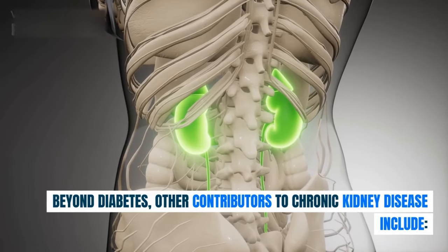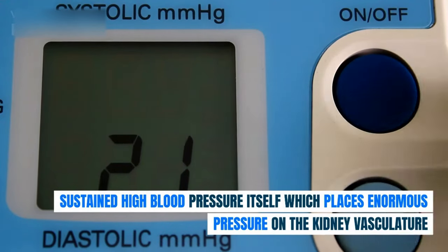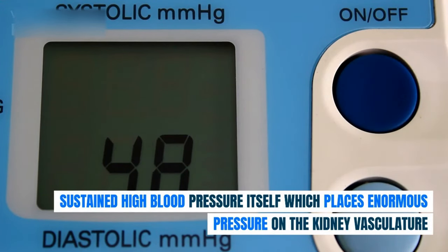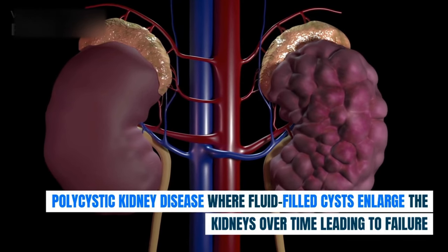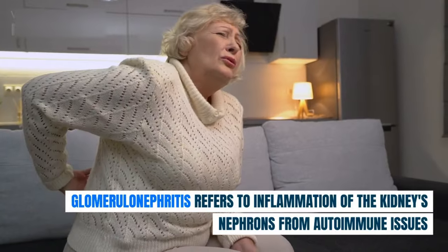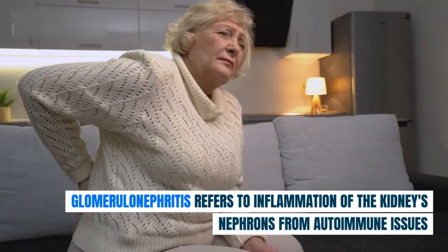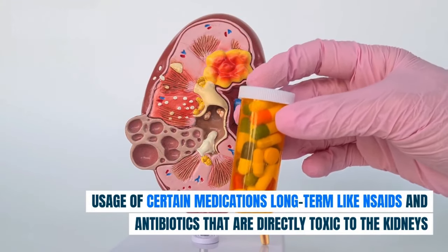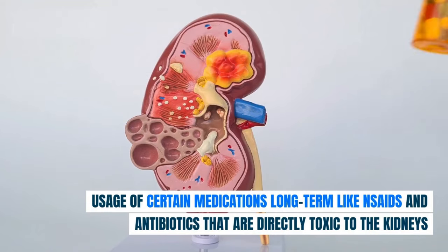Beyond diabetes, other contributors to chronic kidney disease include: sustained high blood pressure, which places enormous pressure on the kidney vasculature; polycystic kidney disease, where fluid-filled cysts enlarge the kidneys over time leading to failure; glomerulonephritis, inflammation of the kidneys' nephrons from autoimmune issues; and long-term use of certain medications like NSAIDs and antibiotics that are directly toxic to the kidneys.